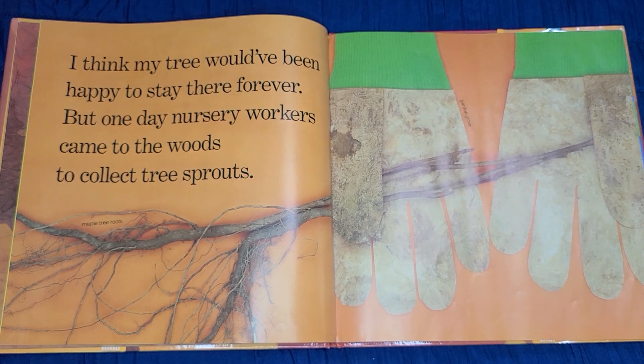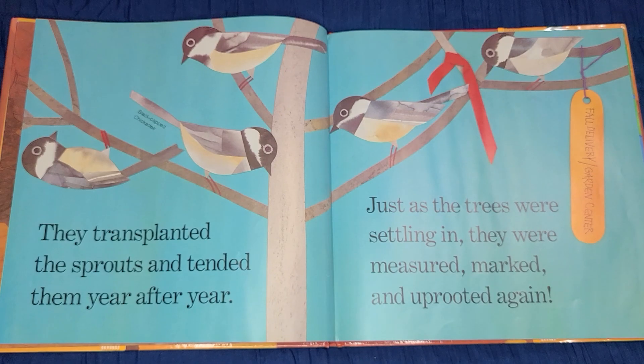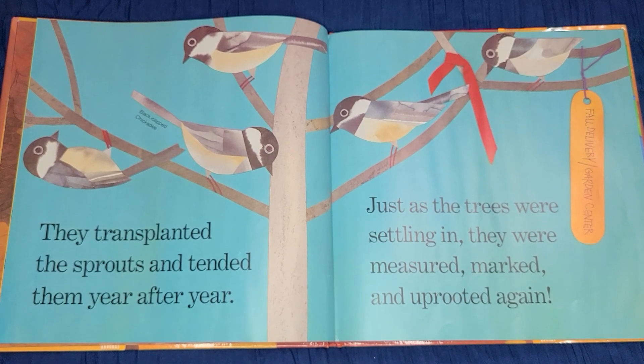I think my tree would have been happy to stay there forever. But one day, nursery workers came to the woods to collect tree sprouts. They transplanted the sprouts and tended them year after year.